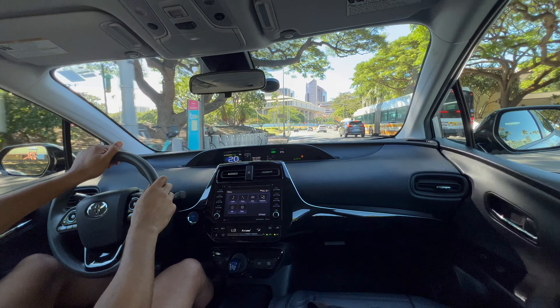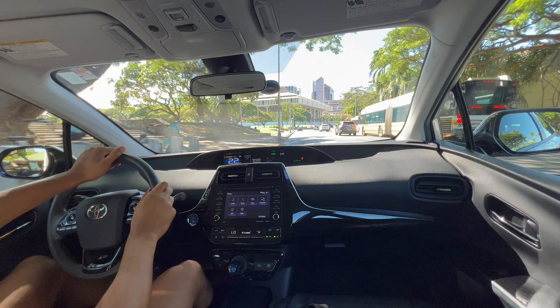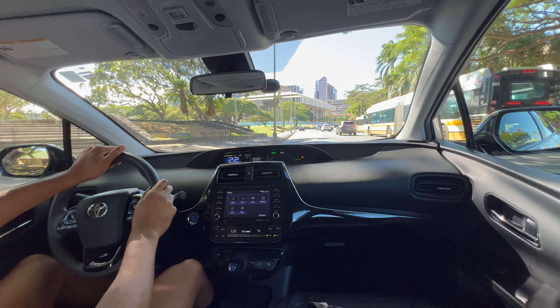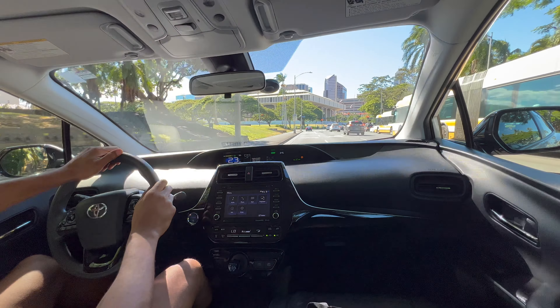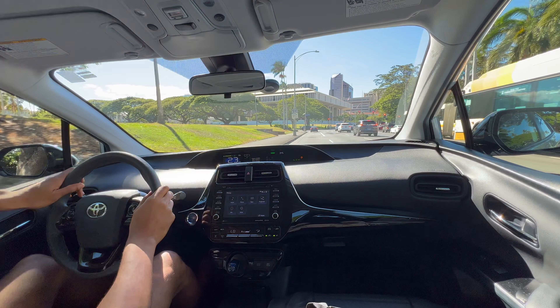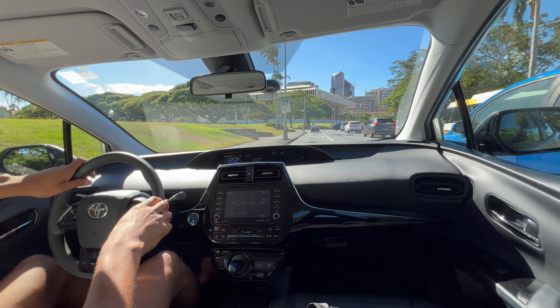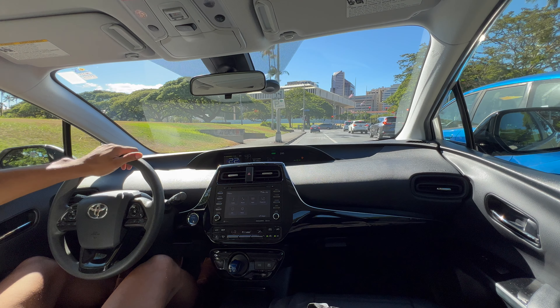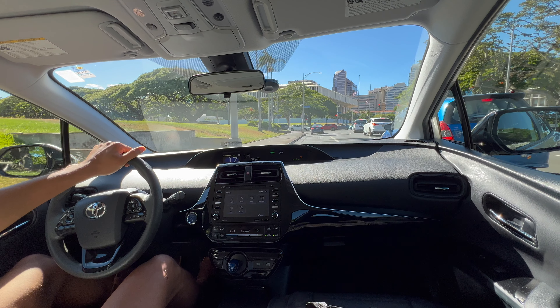It's essential to emphasize that not every Toyota Prius will encounter these challenges, and Toyota has continually refined its hybrid technology with each new iteration. Many reported problems have been addressed through updated designs and improved components in later models. Diligent adherence to regular maintenance schedules, prompt attention to warning signs, and staying informed about recalls and technical service bulletins are pivotal in navigating the potential hurdles associated with Toyota Prius ownership. Despite these challenges, the Toyota Prius remains a trailblazer in the hybrid landscape, offering a compelling blend of fuel efficiency and innovative technology.